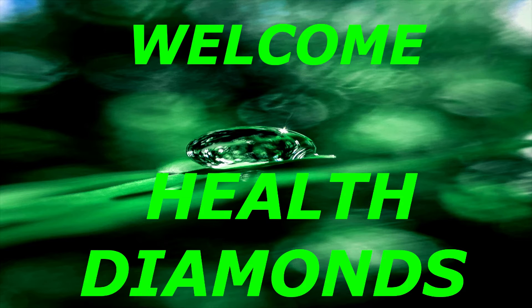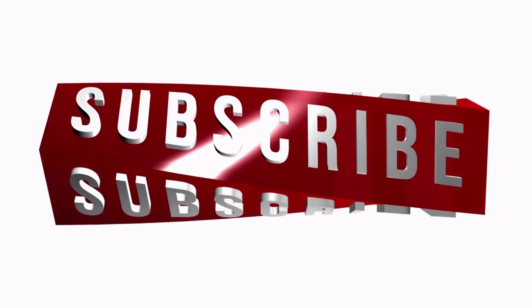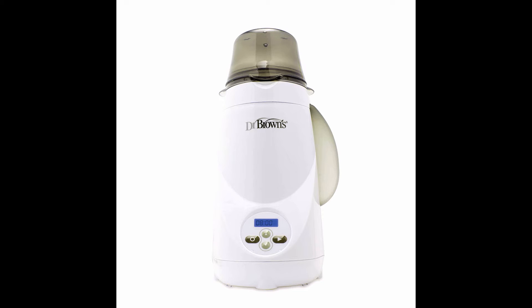Welcome to my YouTube channel Health Diamonds. Today we're looking at the Dr. Brown's Deluxe Baby Bottle Warmer.